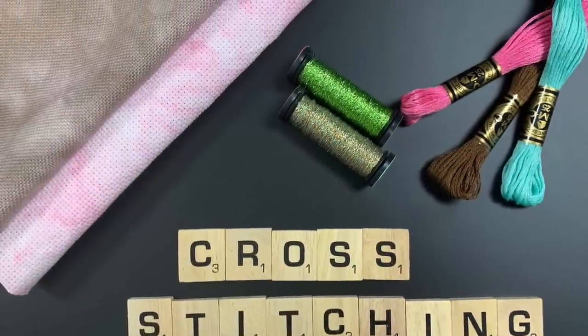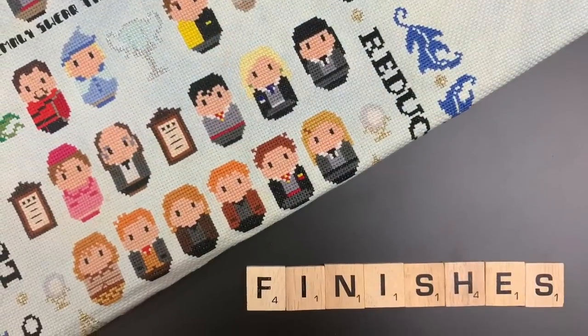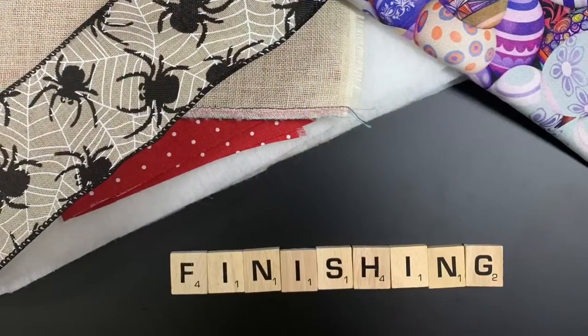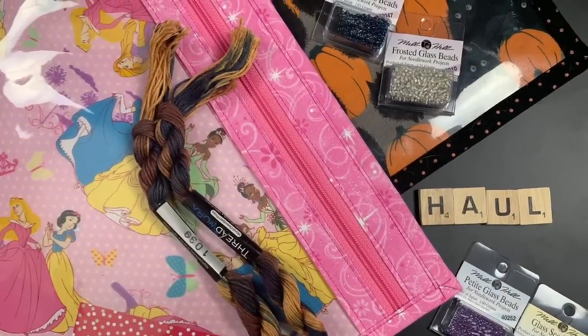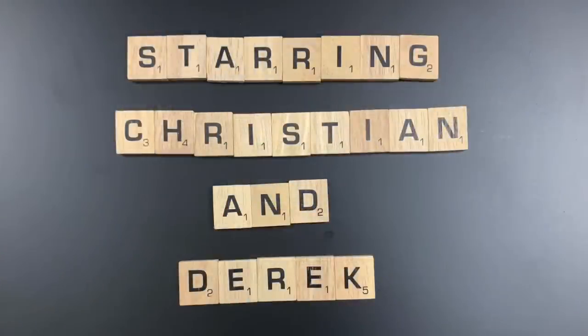Hello everyone, welcome back to our channel. So here we are, another fortnightly installment of our channel. We've got some whips to show, some finishes, some FFOs, some new starts. It's been a great two weeks, we have a lot to do.